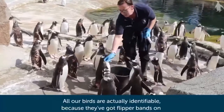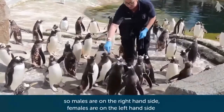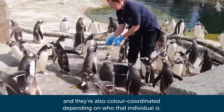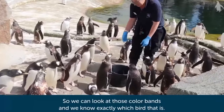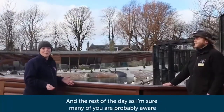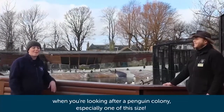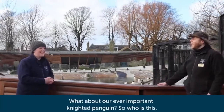All our birds are actually identifiable because they've got flipper bands on. Males are on the right-hand side, females are on the left-hand side, and they're also colour coordinated depending on who that individual is, so we can look at those colour bands and know exactly which bird that is. The rest of the day, as many of you are probably aware, involves cleaning — there's a lot of cleaning involved when looking after a penguin colony, especially one of this size.